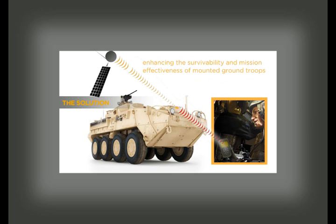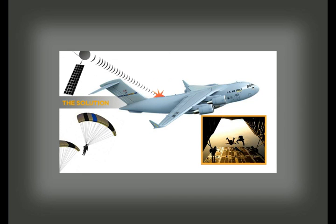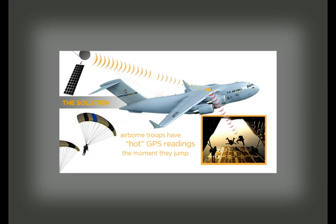Delays in time to first fix are eliminated, enhancing the survivability and mission effectiveness of mounted ground troops. GPS retransmission kits also contribute to the survivability, situational awareness, and mission success of military freefall troops in self-guided cargo parachute systems or joint precision airdrop systems used in both military and humanitarian airdrops. Airborne troops and special operations forces with access to a GPS retransmission system installed inside the cargo compartment of military aircraft have hot GPS readings the moment they jump, eliminating delays in time to first fix and enabling immediate GPS navigation during high altitude military freefall.